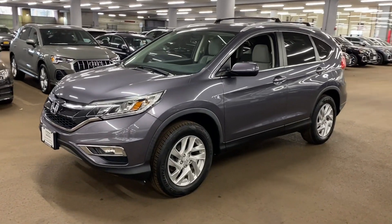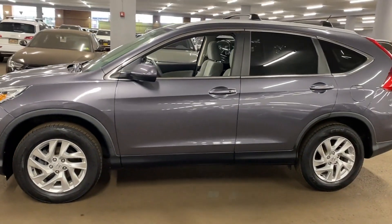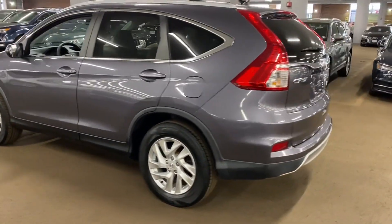2016 Honda CR-V. This SUV offers space as well as power and performance. It delivers power and performance along with tons of features such as backup camera,